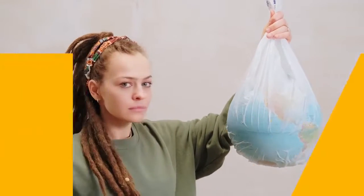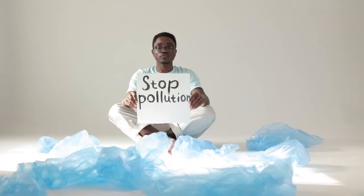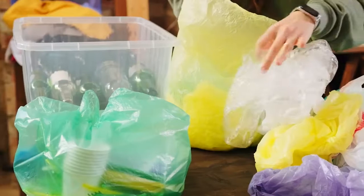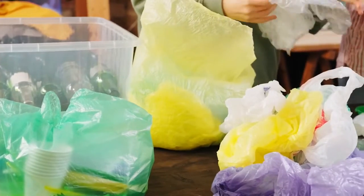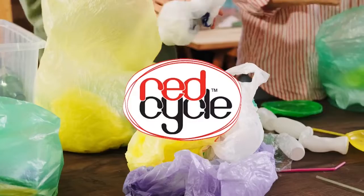How do you recycle soft plastics such as plastic bags and wrap? Unfortunately, these cannot go into your commingled recycling bin. The best option is to drop off your soft plastics at REDcycle locations in major supermarkets such as